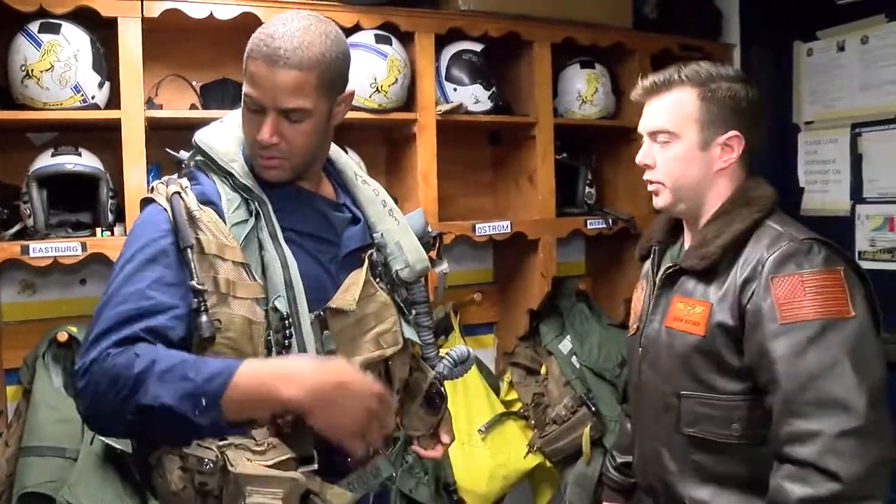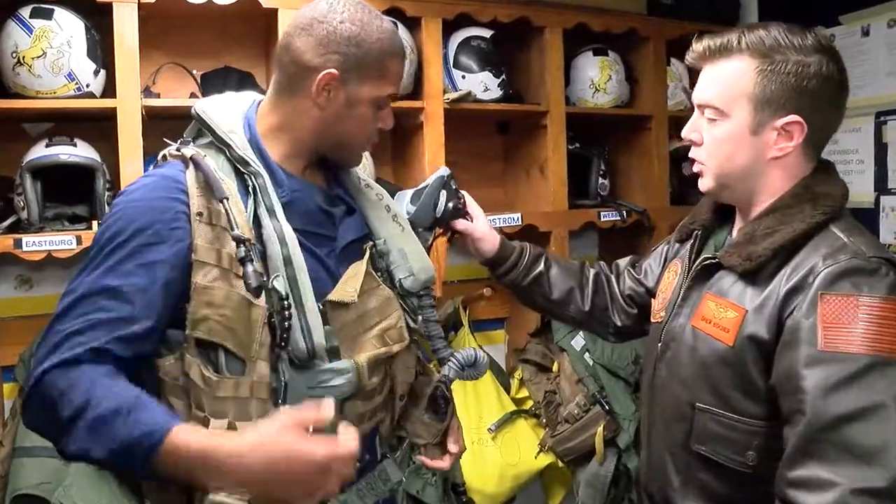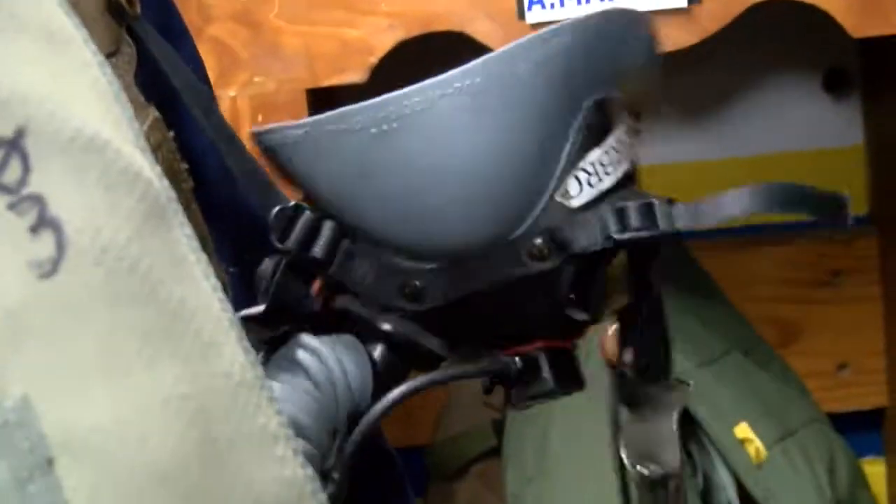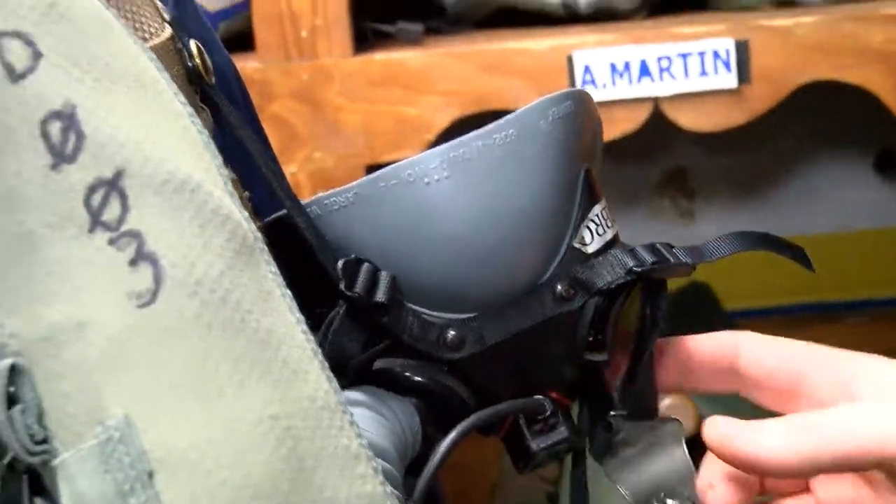From here, normally you'd have a radio in here — it's getting inspected. You've got your camelback attached for water, so if you're thirsty in the jet. You have your oxygen mask; this is how you talk on the radios, and there's a microphone for communications. It plugs into your helmet so you can hear on the radios. There's also a flotation device — if you eject over water, you can pull those and help you float.